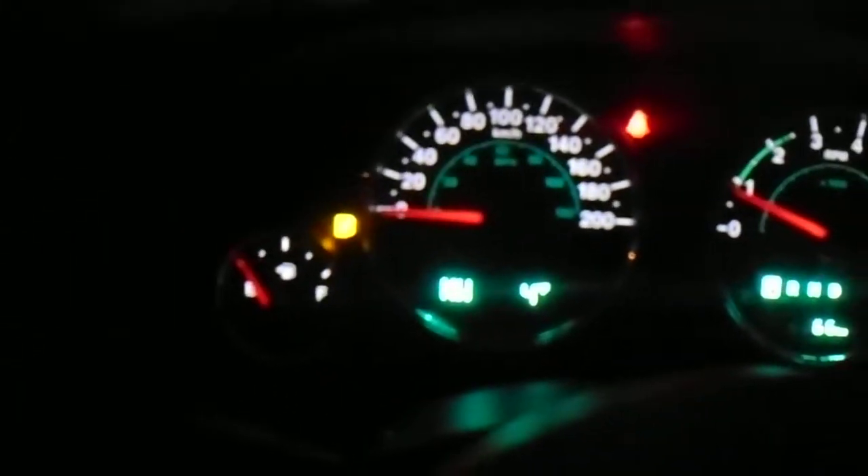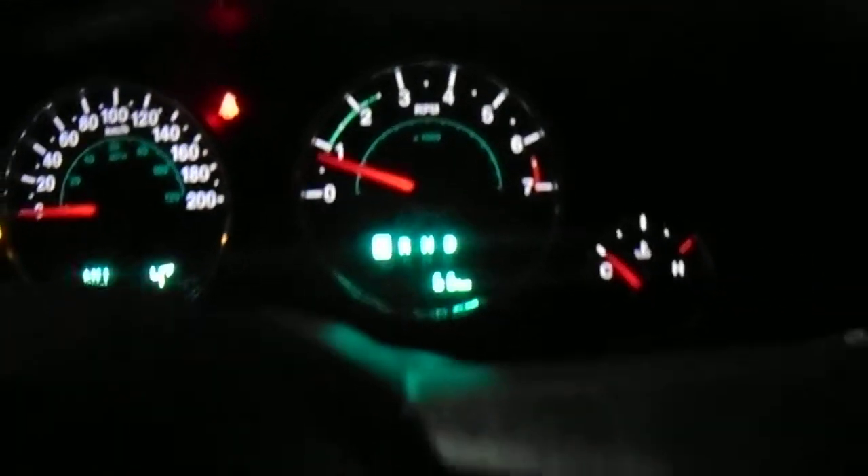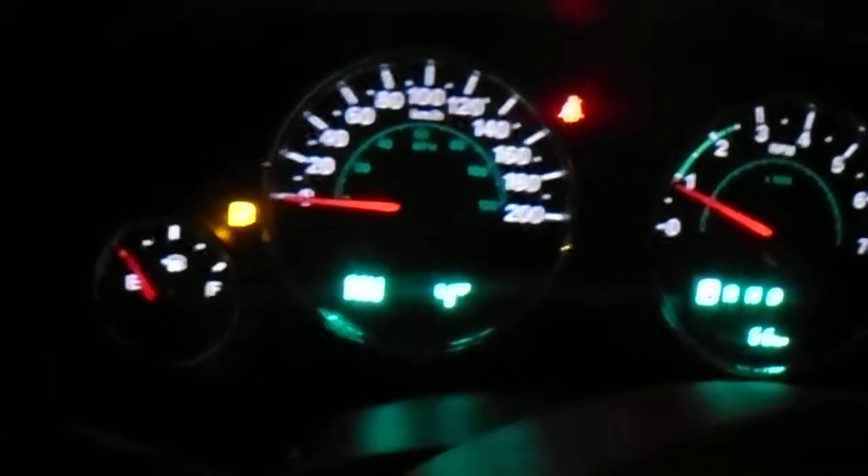It has fold seats, manual locks, manual windows. A little bit of the interior over here — your gauges. Cruise control on the steering wheel with step and reset on this side, which cycles through your little menu on your dash. Your stereo with auxiliary as well.